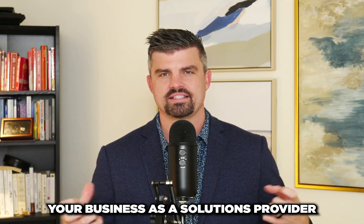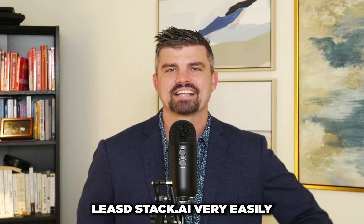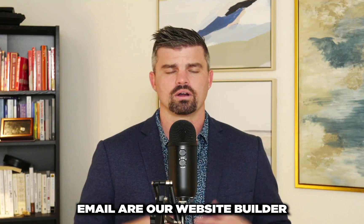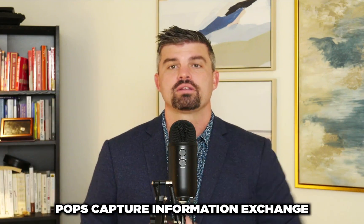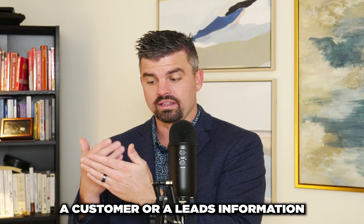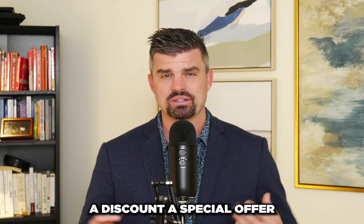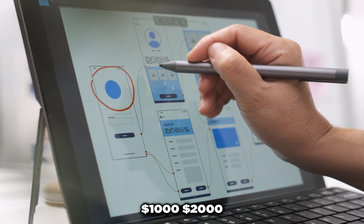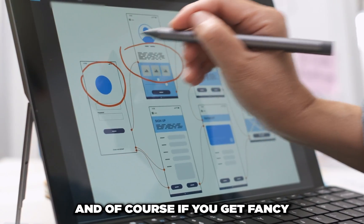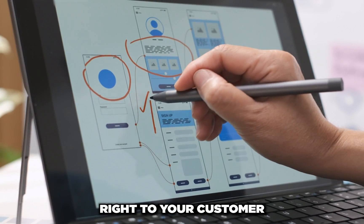Think of your business as a solutions provider and think of simple upsells. You can build a landing page for traffic using LeadStack.ai, a drag-and-drop website builder where you can capture leads, add pop-ups, exit pops, and exchange a visitor's information for a promise you fulfill on the next page — a coupon, discount, or special offer. These simple landing pages commonly sell for $1,000 to $2,000. You can also add a chatbot and send text message leads directly to your customer.